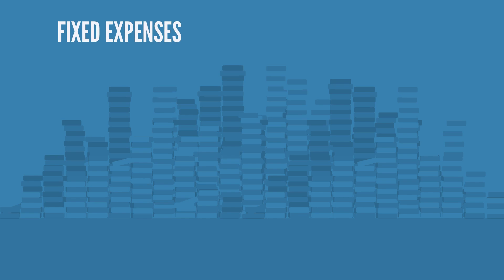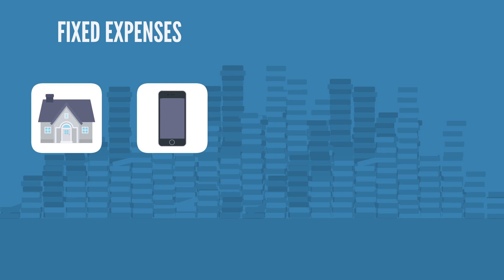First, take a look at your fixed expenses. Fixed expenses are things such as rent, cell phone payment, or things that don't vary each month.